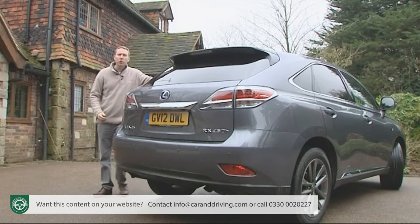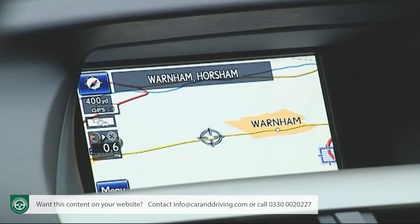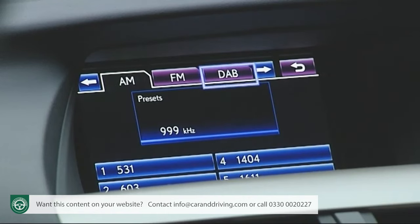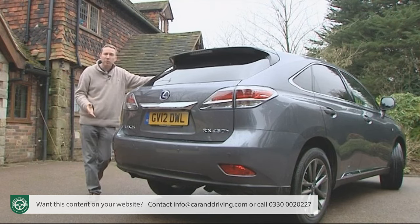All RX models are pretty well equipped, as long as you can overlook the lack of satellite navigation in the entry-level version and the fact that a DAB digital radio is only standard on the plusher versions. Other than that, the standard tally is pretty comprehensive, including many items that would cost you extra on rival German models.